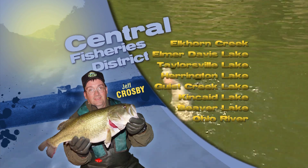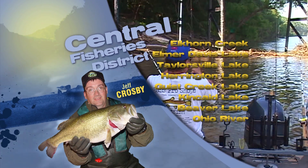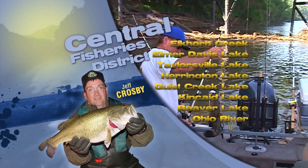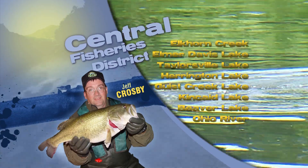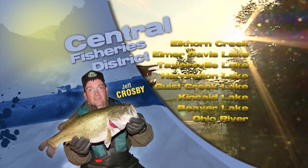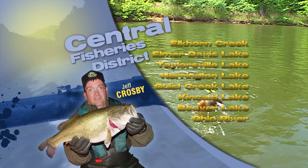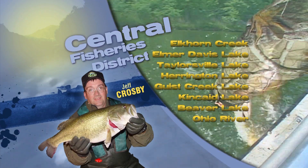This is Jeff Crosby with the Central District Fish and Wildlife Report. Currently, two species of interest this time of year are sauger and trout. Sauger are beginning to stage below many of our locks and dams on the Ohio and Kentucky Rivers. Try live minnows or a variety of jigs, spoons, or minnow-imitating lures to catch these fish.